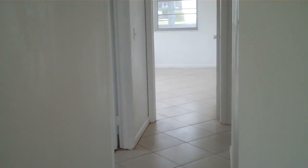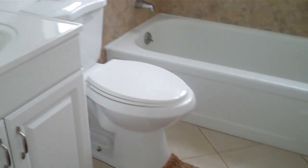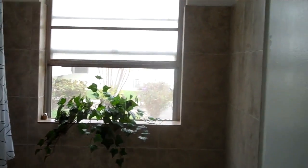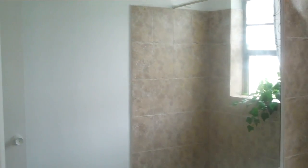We are going to walk down the hall and to our left we are going to go to the full bathroom. The full bathroom is also renovated, as you can see here — new vanity, new toilet, modern tile on the walls that matches very well, and a large mirror.